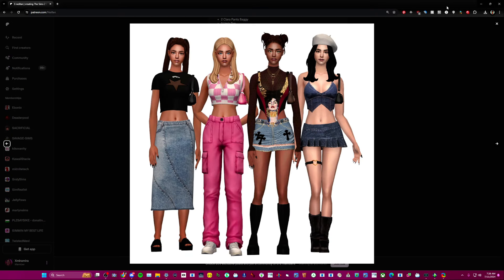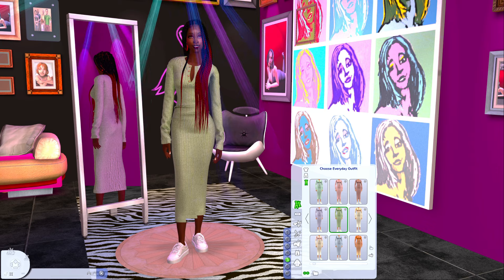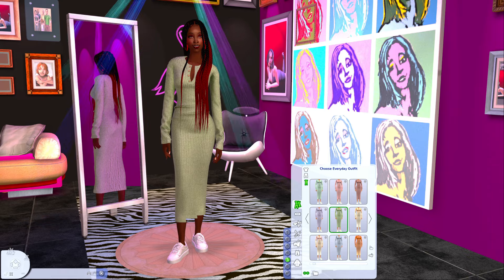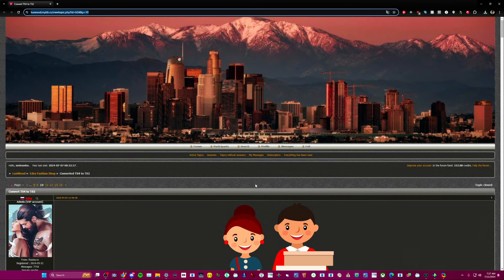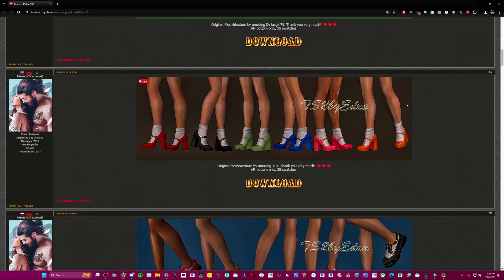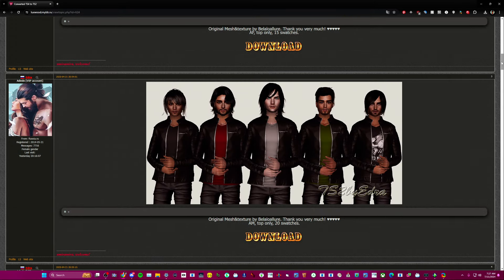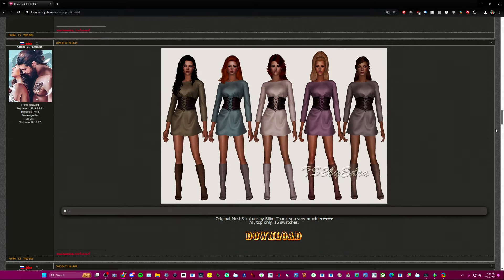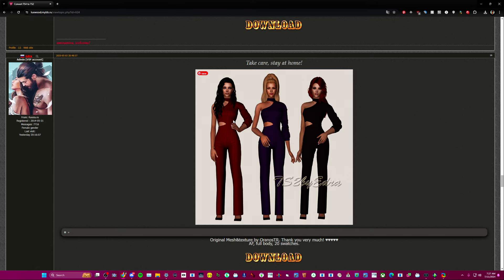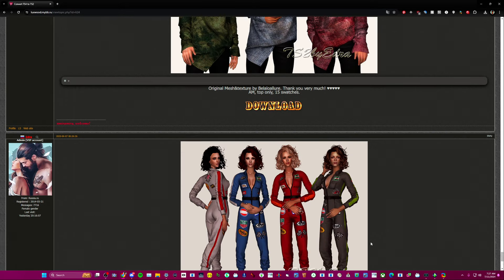The next creator is a converter on a foreign site — it's in Russian, so you'll need to use Google Translate. You do have to sign up to download the stuff, but it's free CC and signing up takes two seconds. They have a lot of cute Sims 4 to Sims 2 conversions — stuff for men, women, babies, and children. There's a lot of content from Bellow Allure and some from TSR as well.